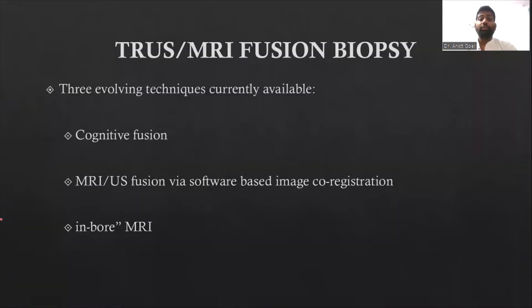Now, if we talk about the techniques, there are basically three techniques. The first is the cognitive fusion technique, the second is MRI-ultrasound fusion via software registration, and the third is in-board MRI biopsies.